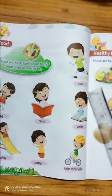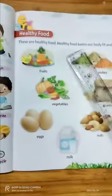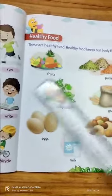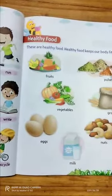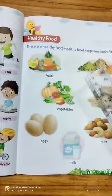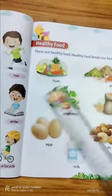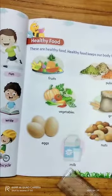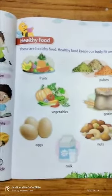Healthy foods are very good for us. Healthy food keeps our body fit and active. If we take this kind of food, we always feel fit and active, we do different activities, we grow very fast, and it protects our body. These are fruits, pulses, vegetables, grains, eggs, milk, and nuts.